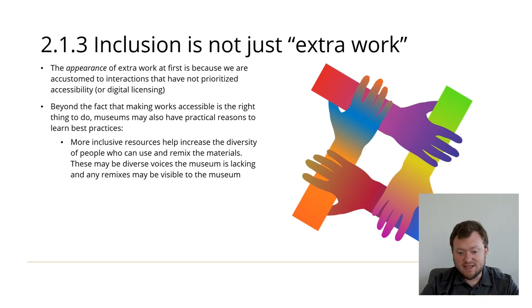There are also good reasons, besides the fact that it's the right thing to do, for a museum partner to make inclusive resources. More inclusive resources help increase the diversity of people who can use and remix the materials, and these may be diverse voices the museum is lacking. In the right repository, any remixes of content are automatically visible and linked, so museums can observe where they can diversify, improvements to make, what folks are interested in, and different interpretations of events.